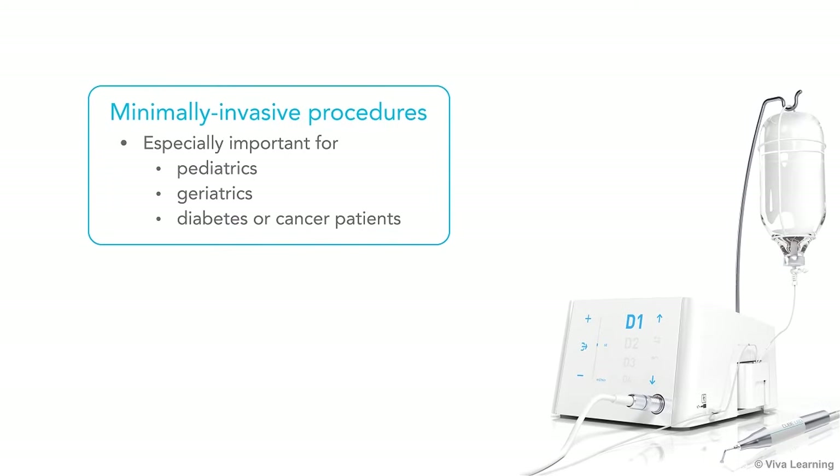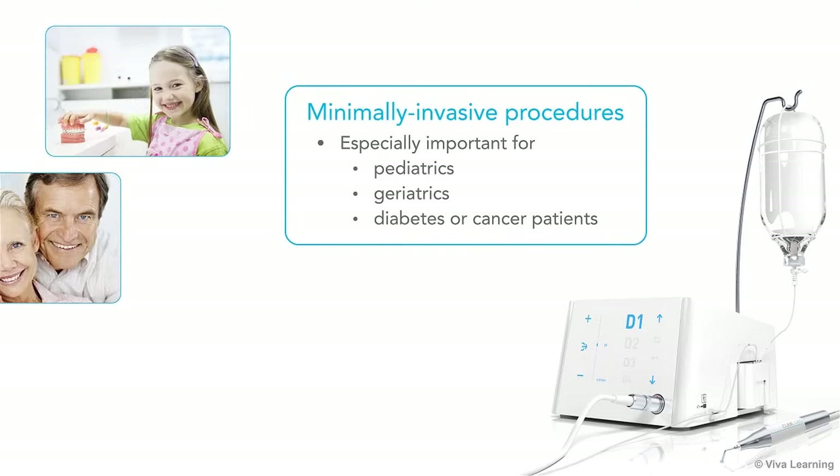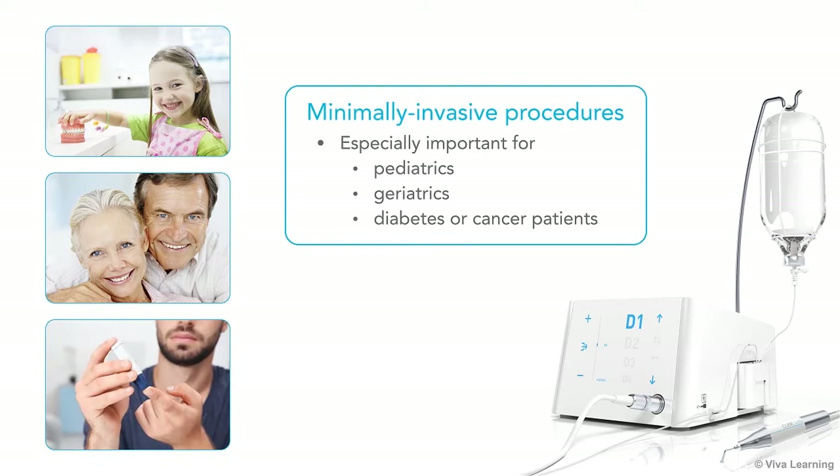As you know, the ability to offer minimally invasive procedures is especially important for certain patient populations, such as pediatrics and geriatrics, and those with diabetes or cancer.